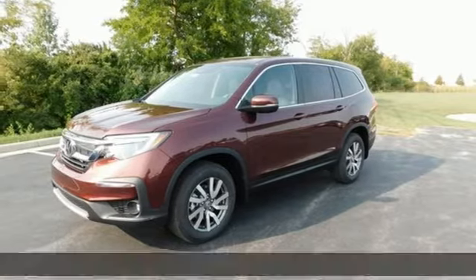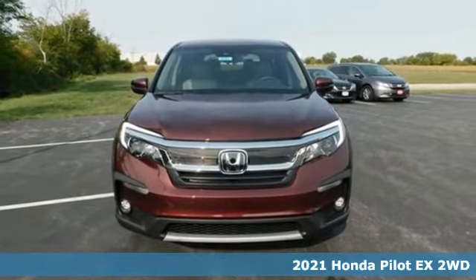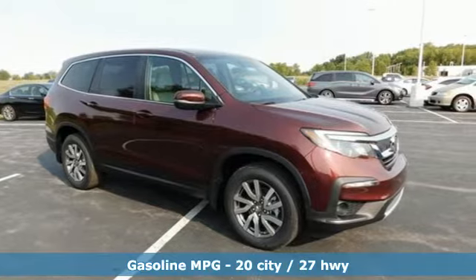It's a new 2021 Honda Pilot. Style runs in the family and watch the family run to pile into this roomy Pilot and get ready for an impressive combination of features.